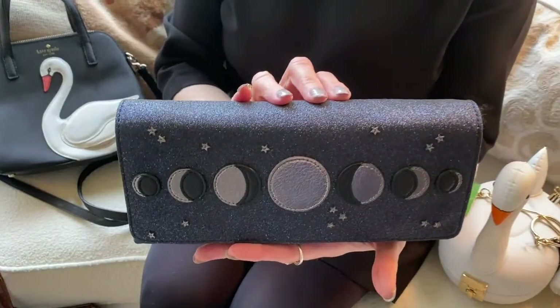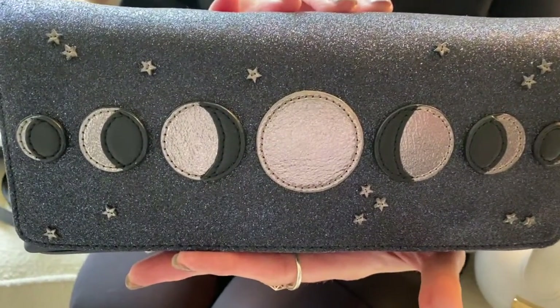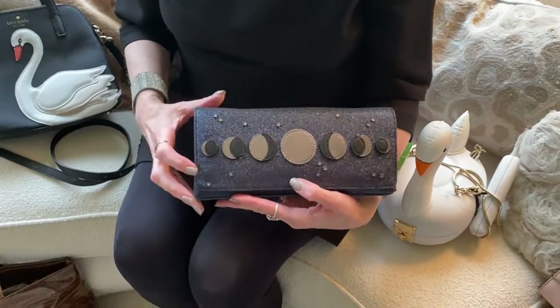This is a sparkly Kate Spade bag that features moon faces. It makes a wonderful evening bag because it even works great against black.